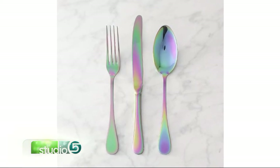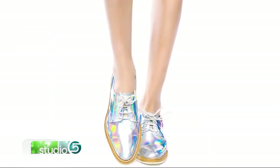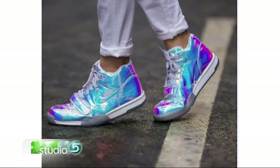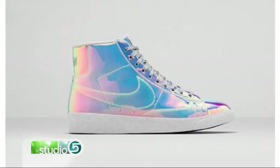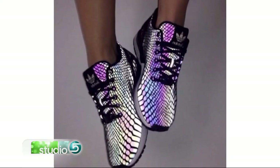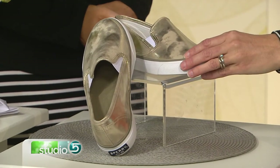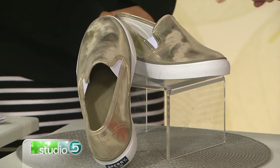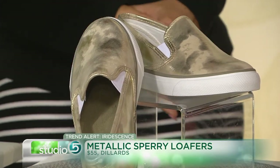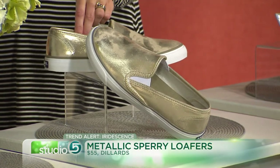Moving on to fashion — there are so many iridescent shoes out there. Tons of sneakers and loafers, there are some cute Nikes that are all iridescent — the high tops make a bold statement shoe. Or you can go small — there are some cute Adidas shoes that just have a little bit of iridescence, or Nikes with just little pops of it. If you want more of the gold, because gold is so big right now, I really like these Sperrys at Dillard's. They have that iridescent or ombre look — when you turn them they have a two-tone iridescent color. Metallic sneakers are so big for spring, so these would be a great pair to pick up.